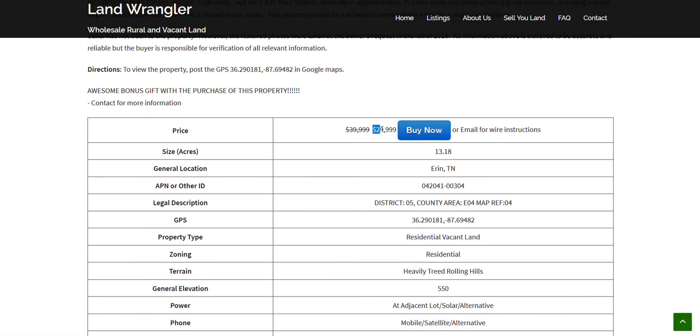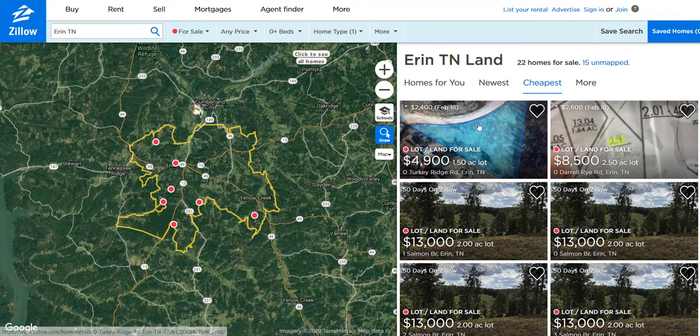I have this property priced at $29,999. Let's take a look at what some other properties in the area are being sold for. On Zillow, searching Aaron, Tennessee, sorted from cheapest to most expensive: the first one is an acre and a half for just under $5,000, and there's a two-and-a-half-acre property for $8,500.